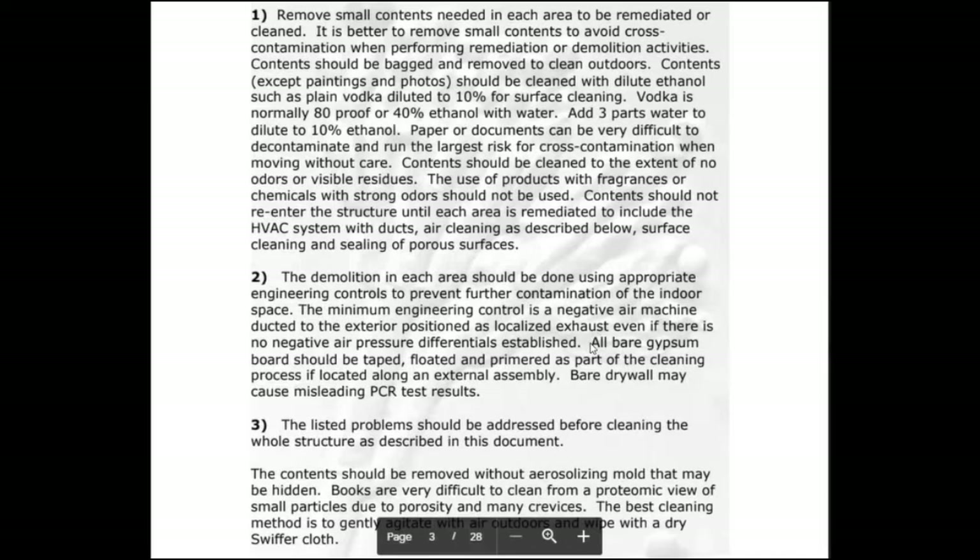We didn't use the negative air machine because we were going to remediate the whole house — so it didn't matter if mold spread, since we were cleaning everything with alcohol. All bare gypsum boards should be taped, floated, and primed as part of the cleaning process. The report also says that books are very difficult to clean due to small particles, porosity, and crevices. The best cleaning method for books is to gently agitate them outdoors and wipe dry with a Swiffer cloth.